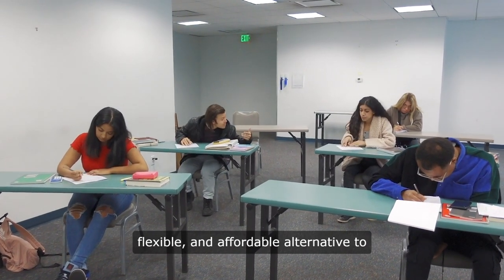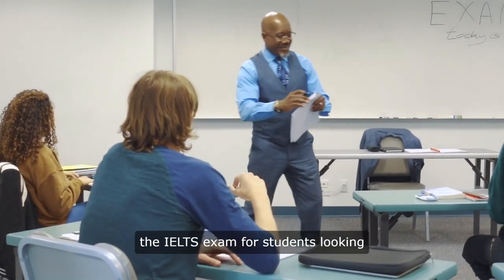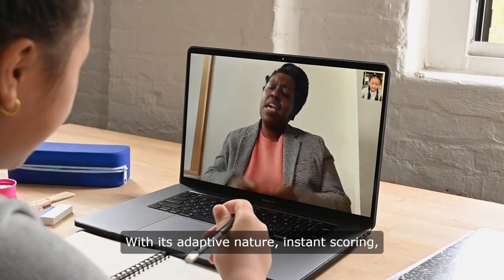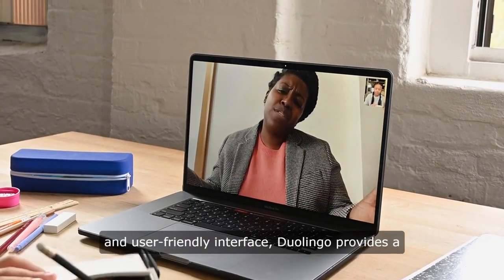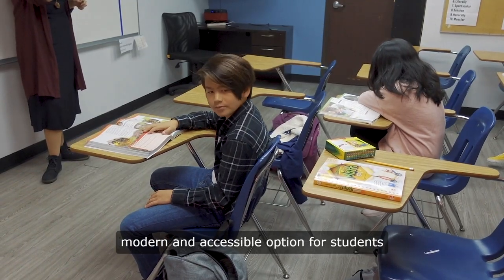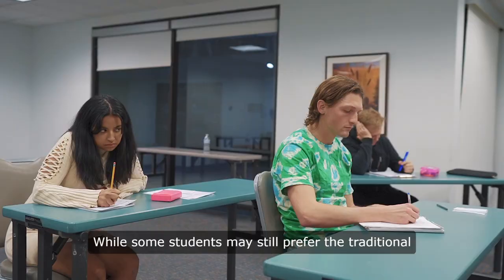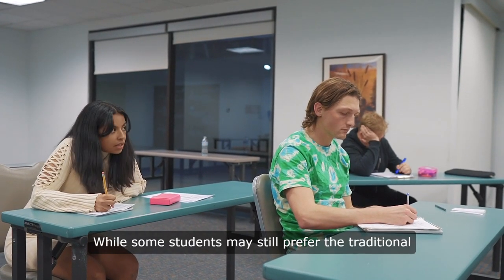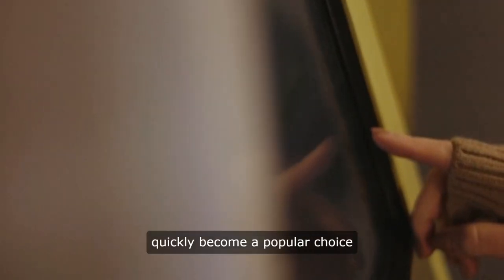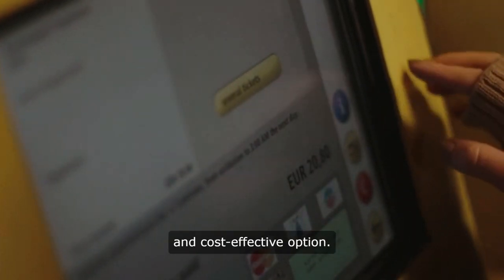In conclusion, Duolingo offers a convenient, flexible, and affordable alternative to the IELTS exam for students looking to prove their English proficiency. With its adaptive nature, instant scoring, and user-friendly interface, Duolingo provides a modern and accessible option for students seeking to demonstrate their language skills. While some students may still prefer the traditional format of the IELTS exam, Duolingo has quickly become a popular choice for those looking for a more convenient and cost-effective option.